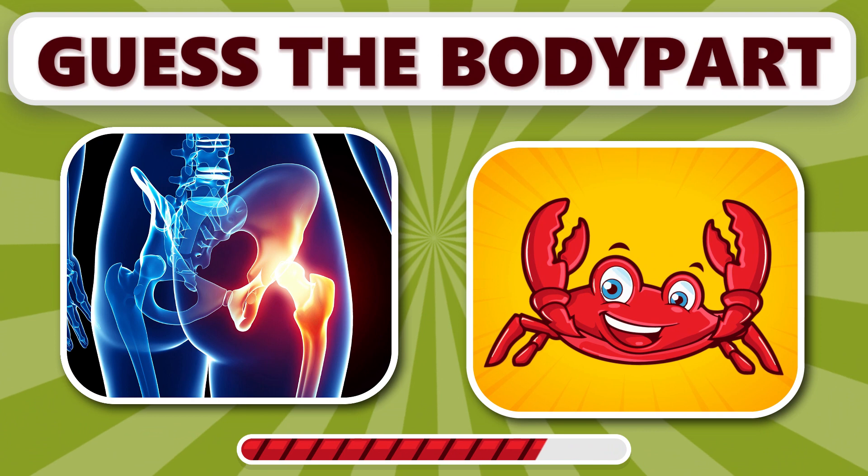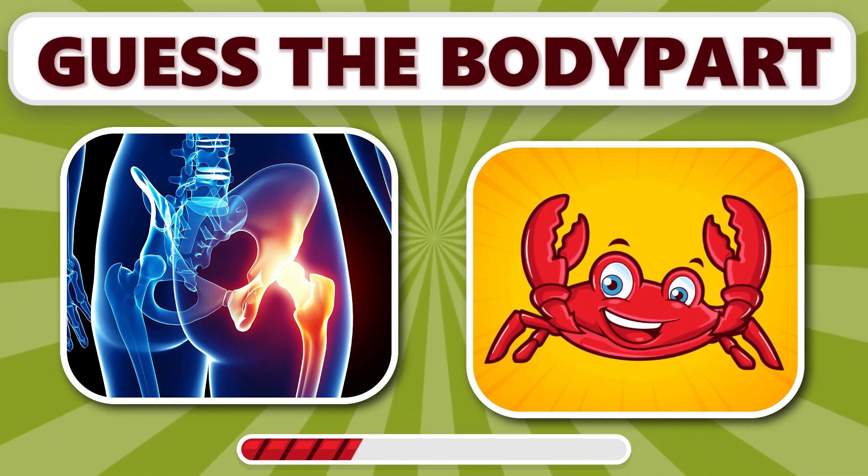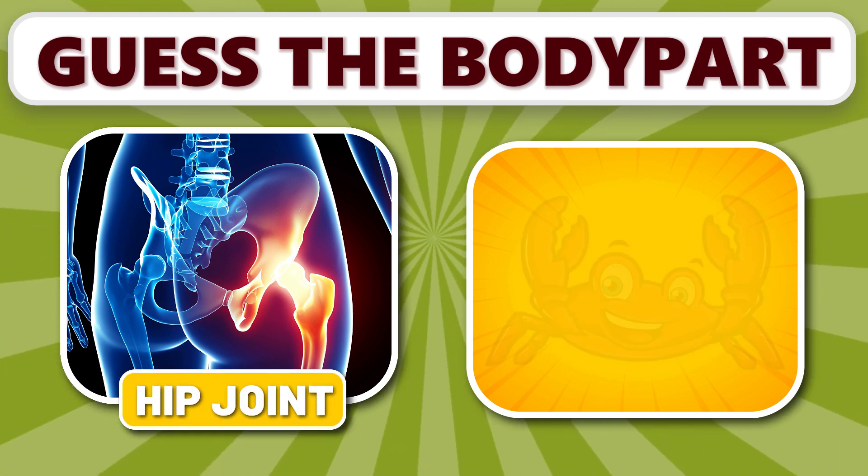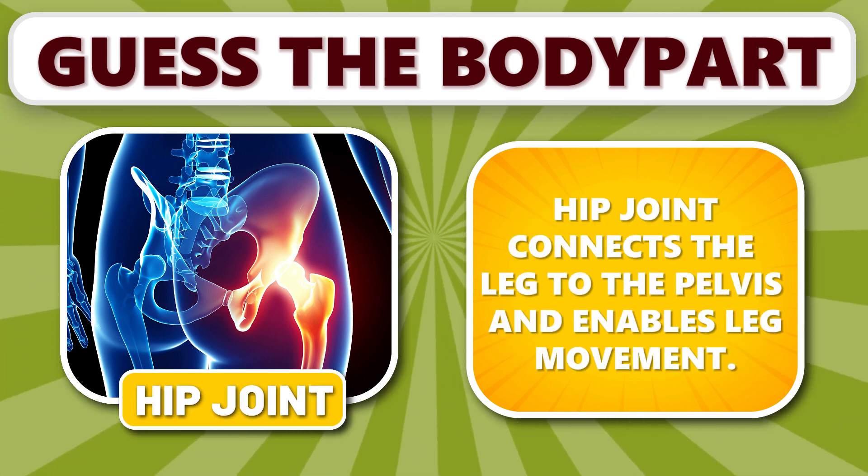Can you identify this body part? It's hip joint. Hip joint connects the leg to the pelvis and enables leg movement.